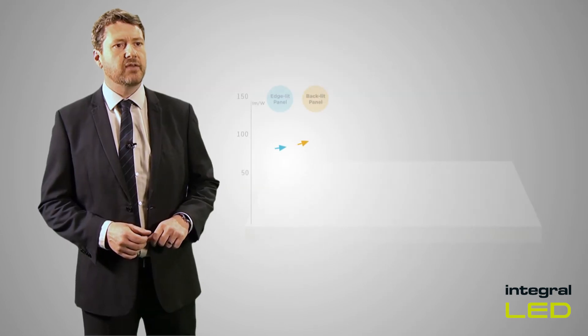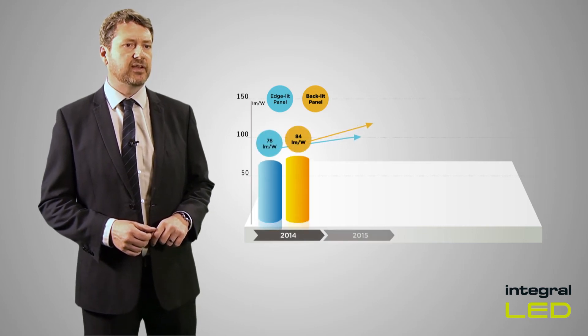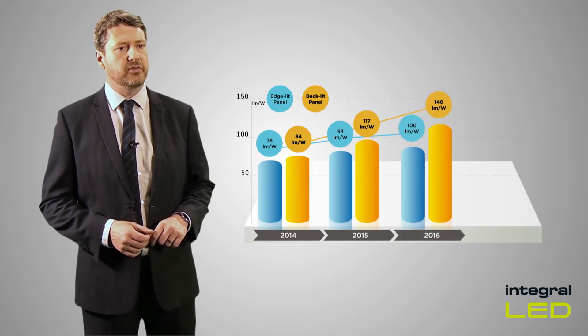With each new wave of innovation, LED panels have broken new records of efficacy, which have delivered millions of pounds of energy savings in offices and other commercial buildings across the UK.